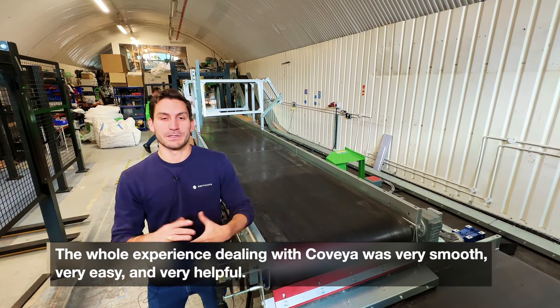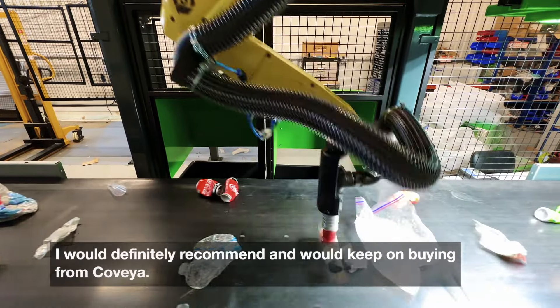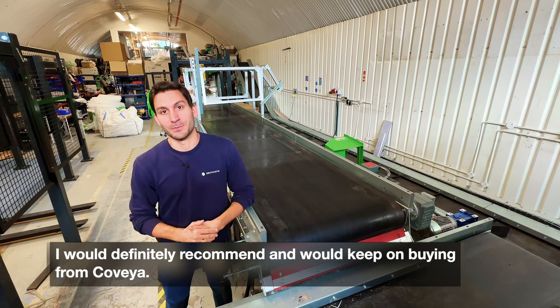The whole experience dealing with Covea was very smooth, easy, and helpful, and I would definitely recommend them and would keep on buying from Covea.